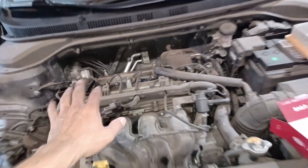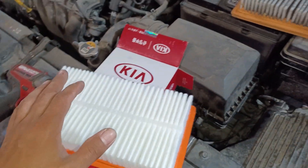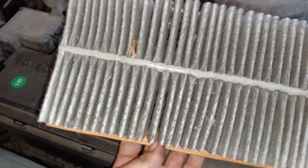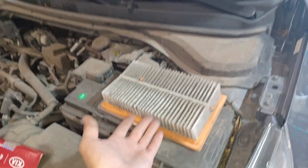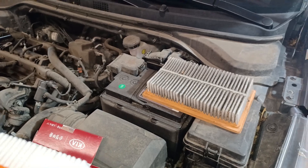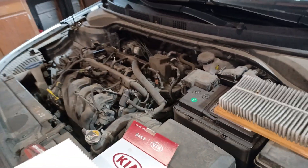Spark plugs are all done, everything's torqued down, good to go. We got a brand new OEM air filter, and the old one is looking pretty well spanked. What's funny is it says Hyundai and Kia right there on it. I have a feeling this car has never been to the dealer for anything, so this may be a 91,000 mile air filter. Either way it's got a new one now. After this we'll move on to the cabin air filter.